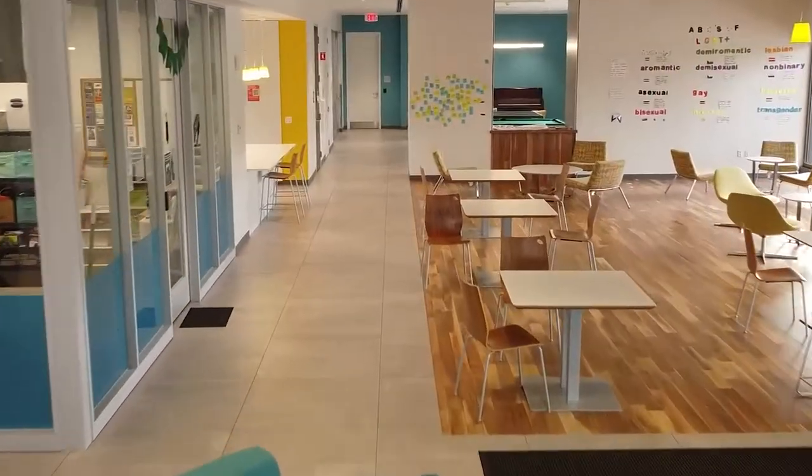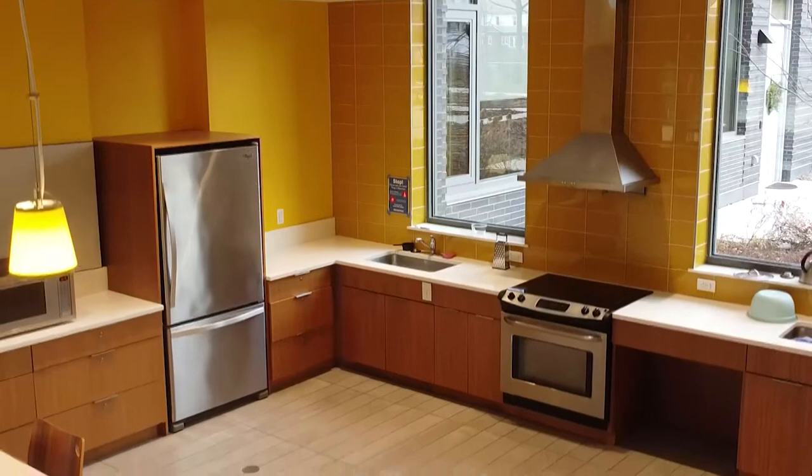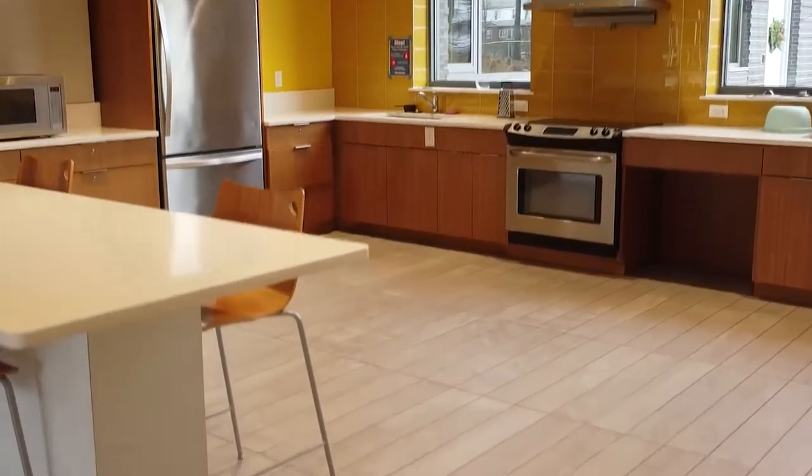Our third and final first-year housing option is the Commons. The purpose of this building is to have you living in communities with like-minded people, and it's also home to our honor students in their first year. Thanks for joining us on this tour at Keene State today. Hope to see you soon!